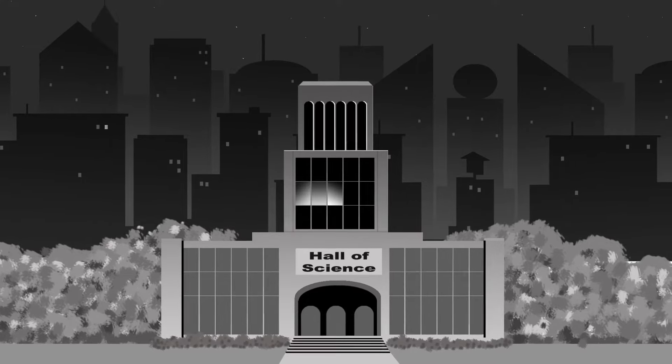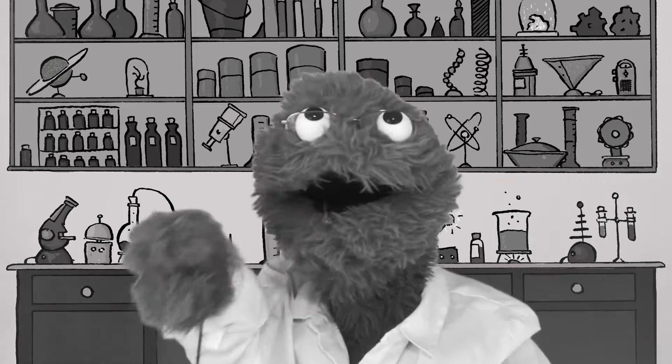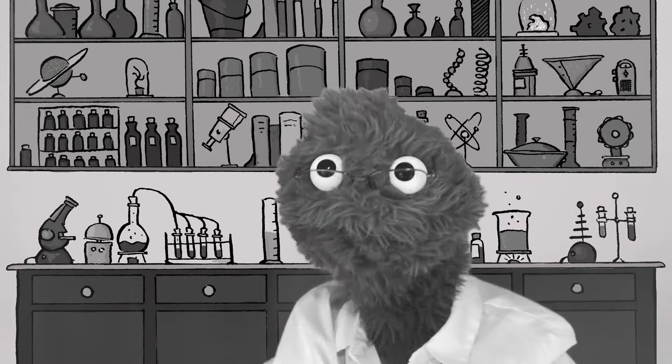I needed answers from someone I could trust. What do you think, Professor? Well, Detective Dan, from outward appearances, the fountain pen looks just like all the other pens. Let's hook it up to the detectorscope and have a look.